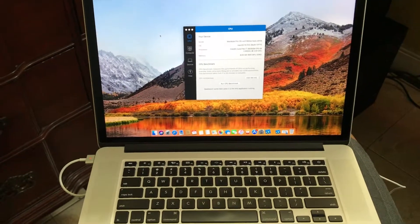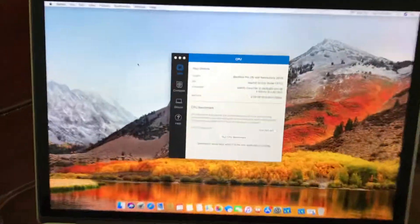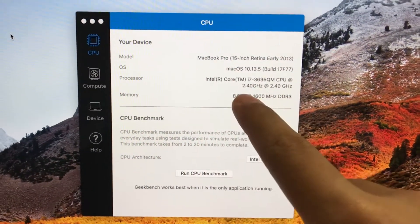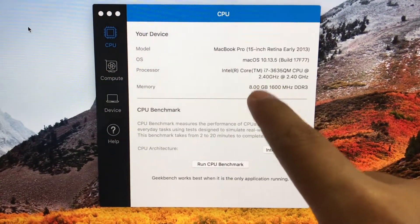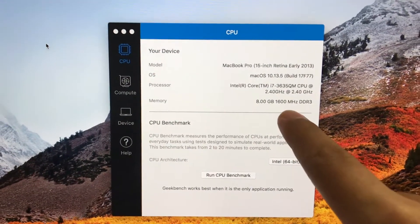Today I have the MacBook Pro 15-inch early 2013. The Mac OS is 10.13.5, it's an i7 3rd generation, 2.4 gigahertz, with 8 gigabytes of RAM at 1600 megahertz.